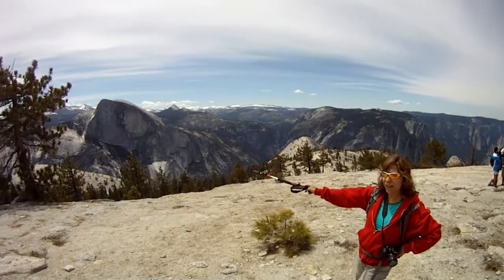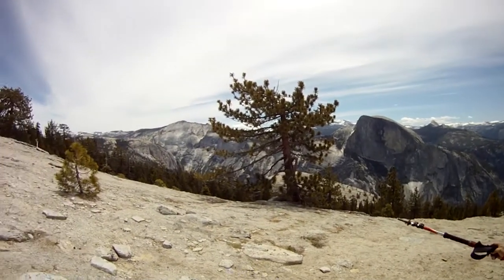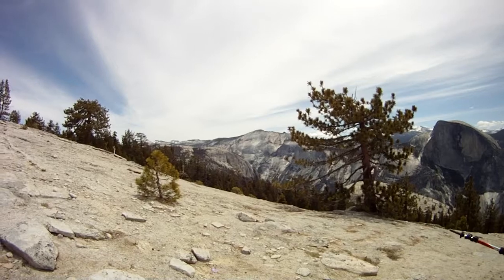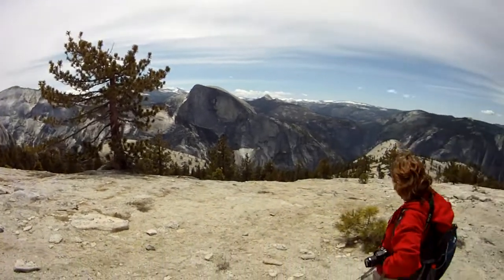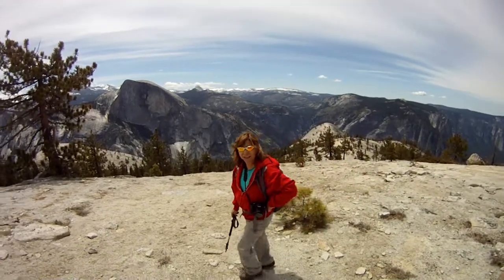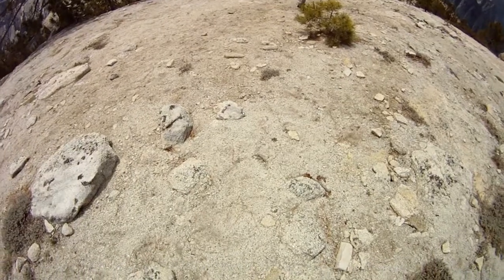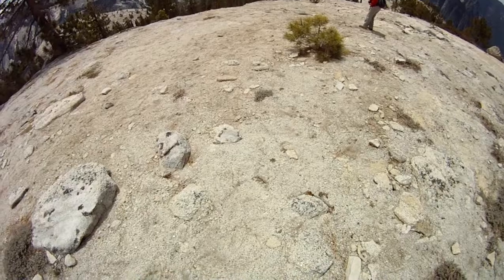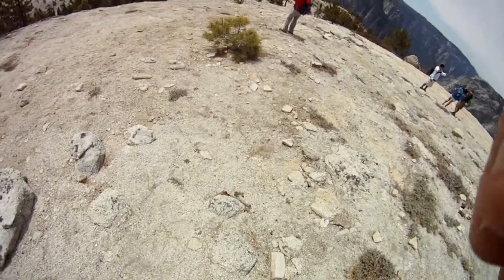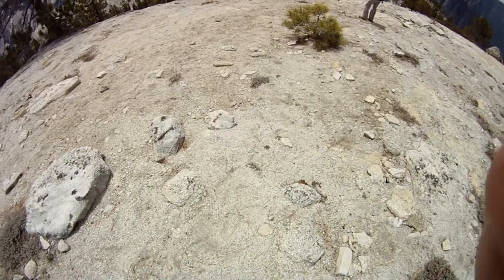This is Half Dome over here to my left. And then you've got Clouds Rest across from it, which will be all of the pike over there at the end. Follow me to the end. I think I'm doing this right.